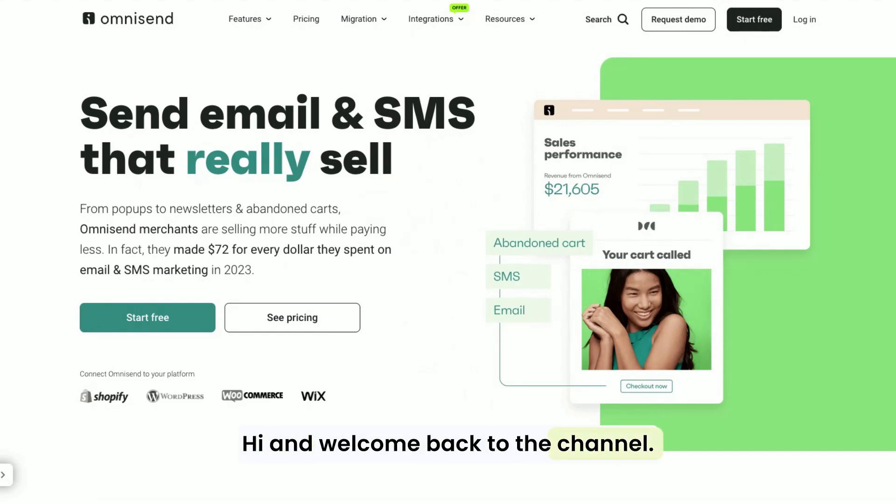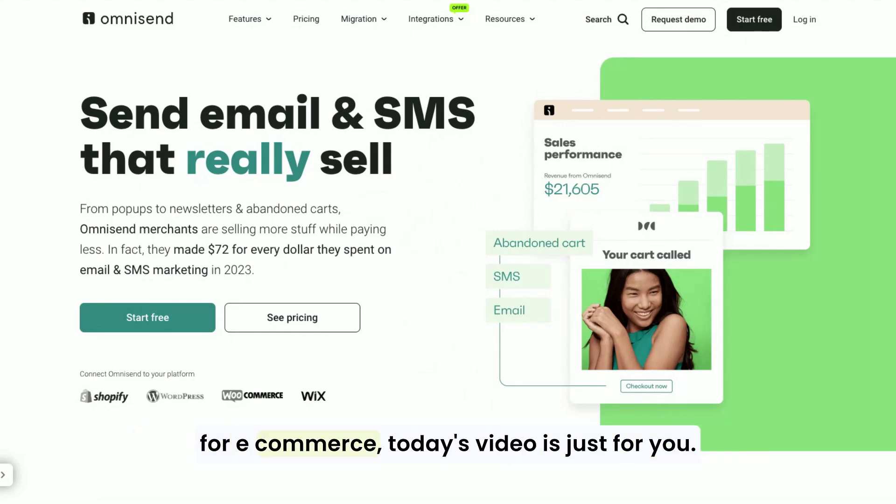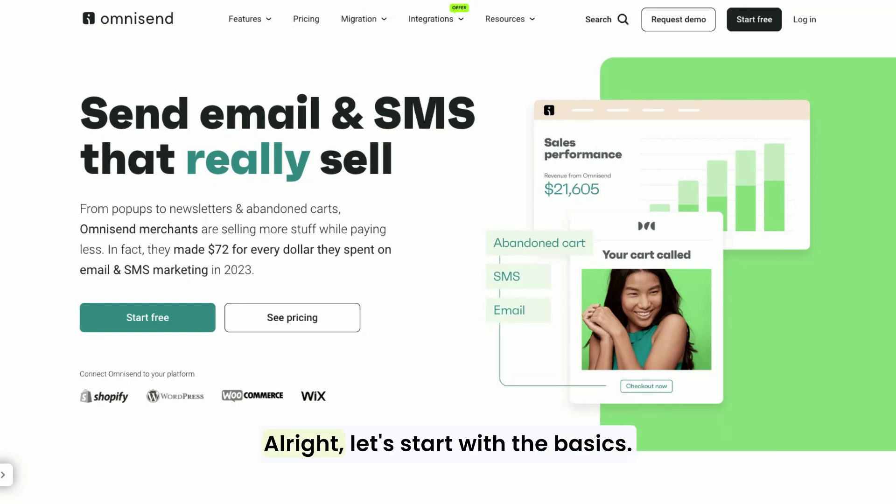Hi and welcome back to the channel. If you're new to the world of email marketing, especially for e-commerce, today's video is just for you. We're diving into OmniSend and why it's a fantastic choice for beginners. Whether you're just starting out with your online store or looking to step up your marketing game, OmniSend makes it easy. Stick around because I've also got a little something that might make your first steps even smoother.